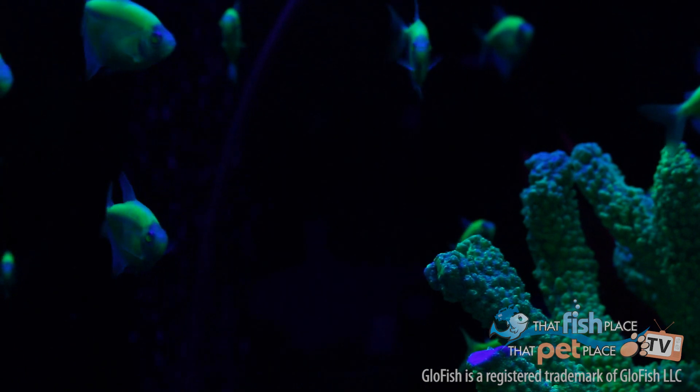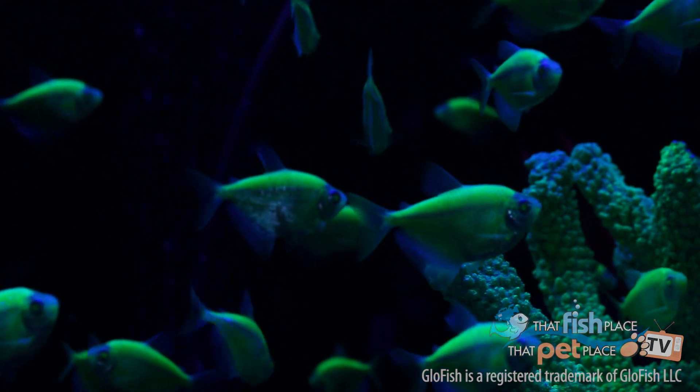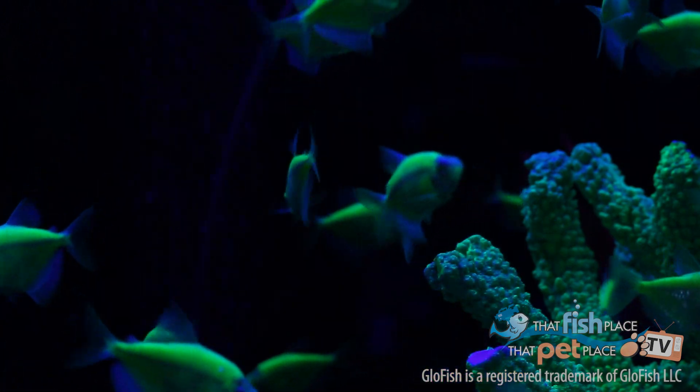One of the biggest misconceptions about glowfish is that they're dyed fish. This is absolutely untrue. Fish that are actually dyed are dipped in a very caustic dye that changes their color, or even tattooed, just like we might get if we wanted to get a tattoo on our arms or legs or shoulders.